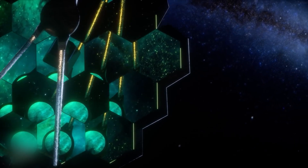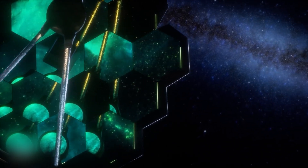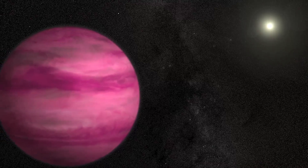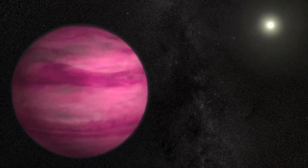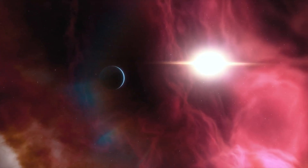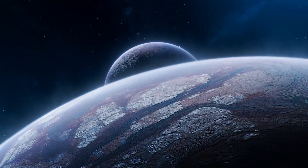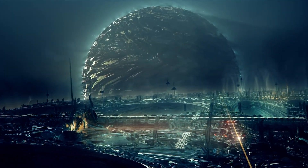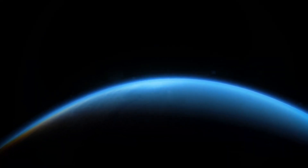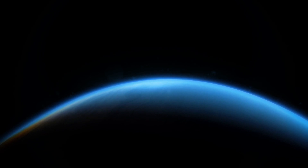The James Webb Telescope has already accomplished something truly remarkable. It has made the first direct observations of a massive planet like Jupiter, HIP 65426b, located an incredible 385 light-years away. Having the opportunity to observe such an exoplanet firsthand is crucial in the search for alien civilizations.